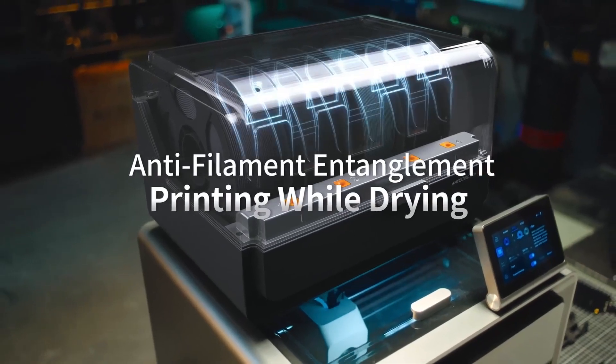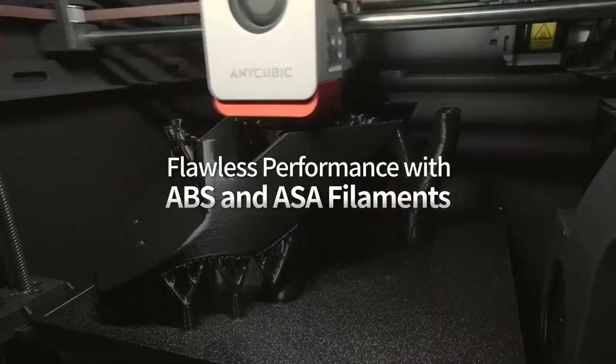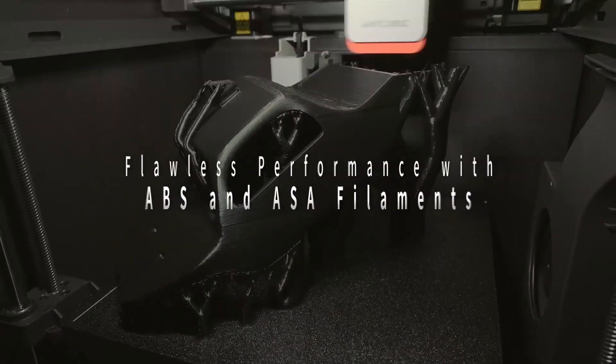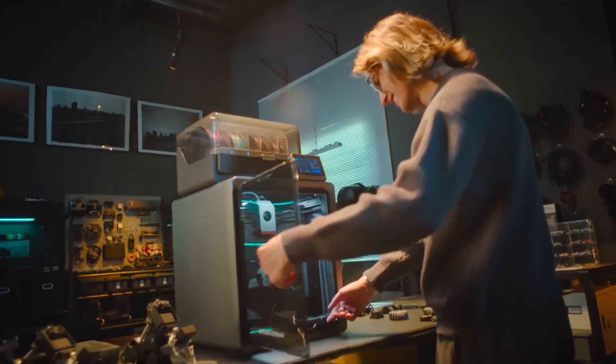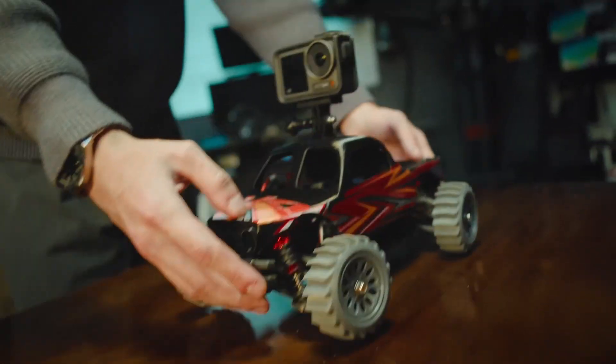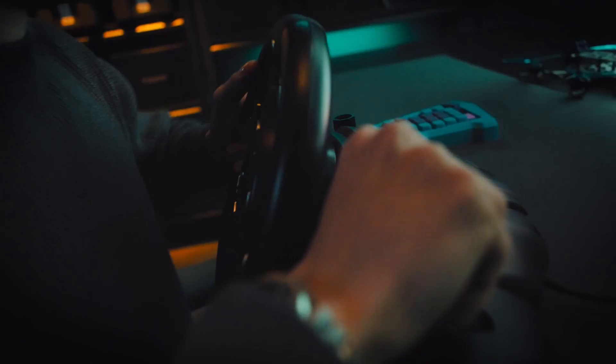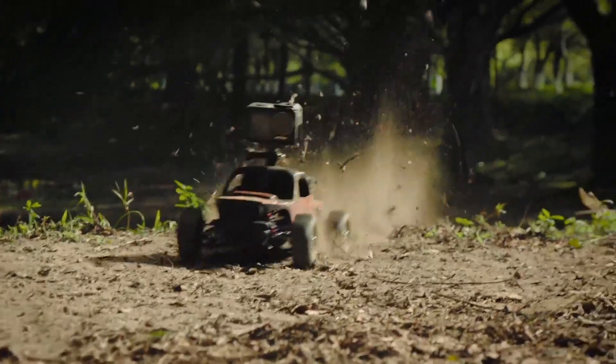With its user-friendly interface and intelligent auto-leveling system, the Cobra S1 Combo simplifies the printing process, making it accessible to both beginners and experienced users. As of February 2025, the Anycubic Cobra S1 Combo is available for purchase, providing an efficient and versatile solution for 3D printing enthusiasts and professionals alike.